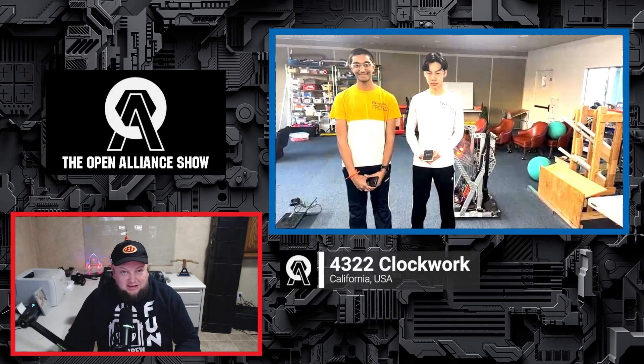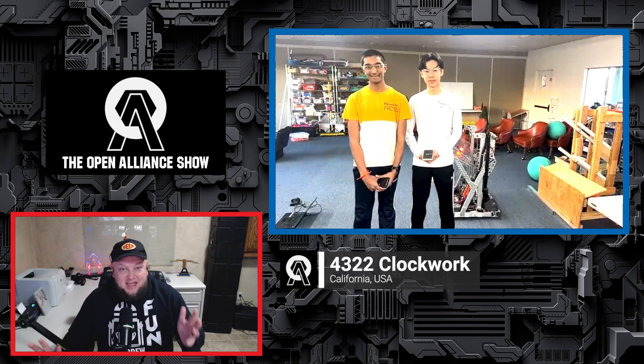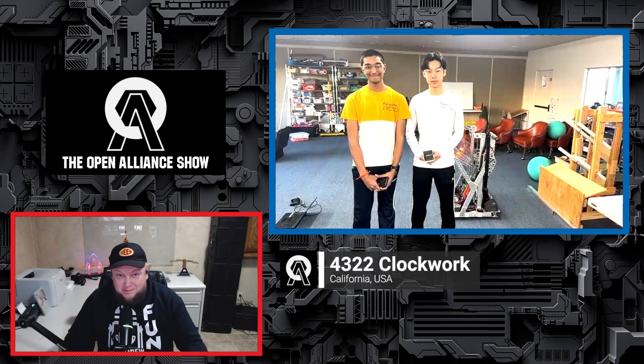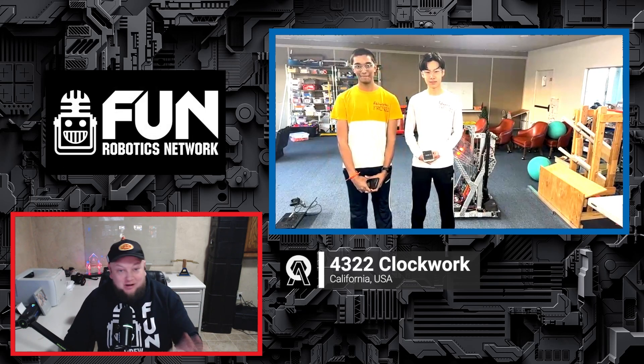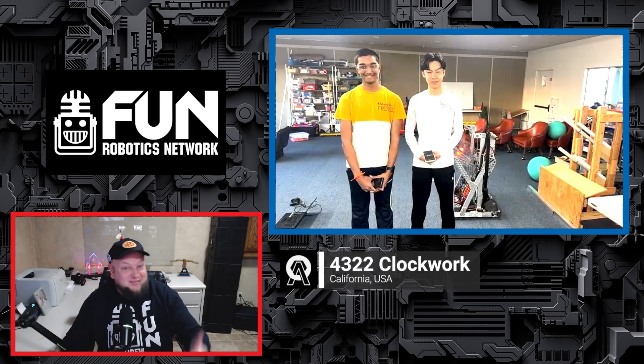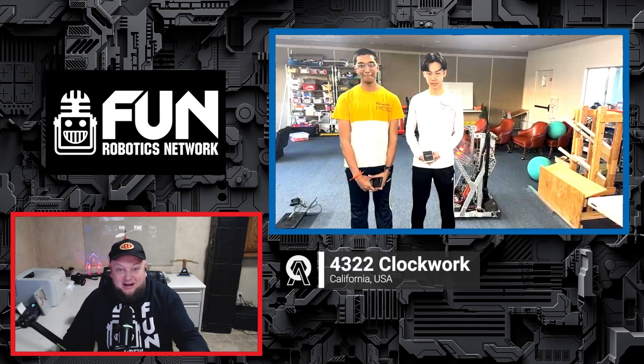Let's welcome back 4322 Clockwork coming in from California. It's so great to have you back on — your progress has been awesome. All the different tests you've been posting on your build blog have been great. We're going to be talking about that operator board later on too, which I'm very excited about. Why don't you introduce yourselves, say what you do on the team, and let's hop right into some cool robot demos.